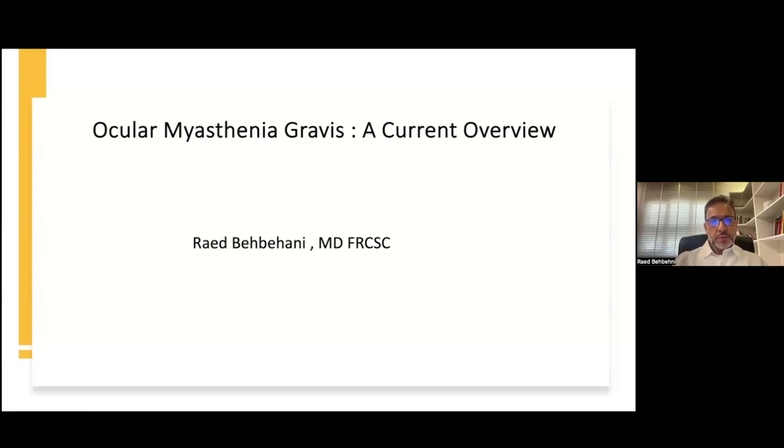My name is Dr. Raad Baibahani. I'm a consultant ophthalmologist and neuro-ophthalmologist, and today I wanted to give a talk about the current aspects of ocular myasthenia gravis based on a recent publication that I published.